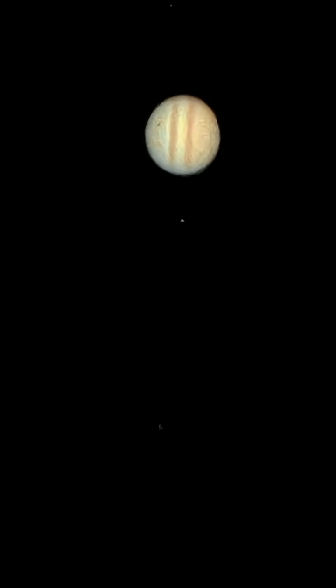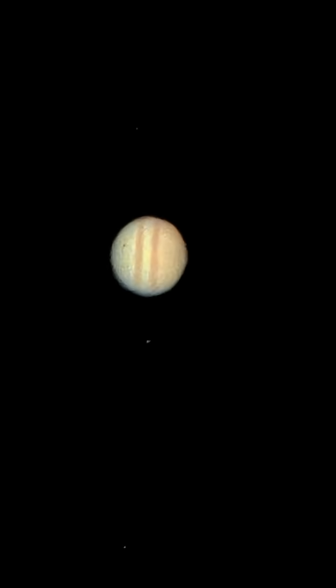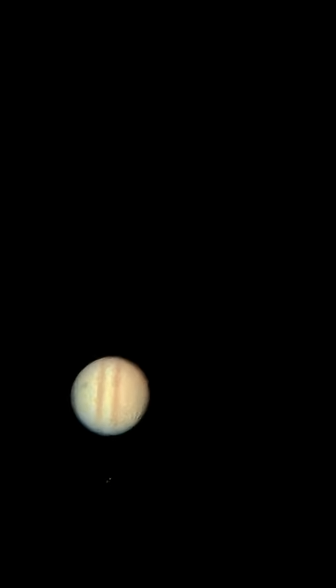Look at the details on it — the cloud bands are clearly visible. And look at this dot on the left side — that's actually a shadow of one of its moons, and that moon is called Callisto. This is beautiful.